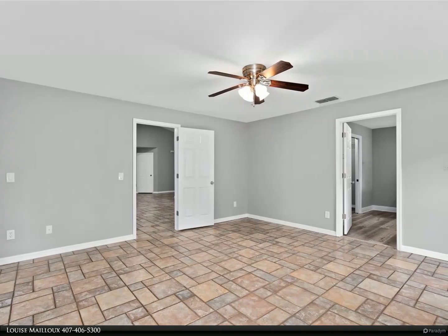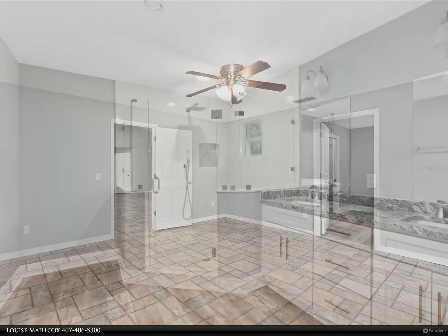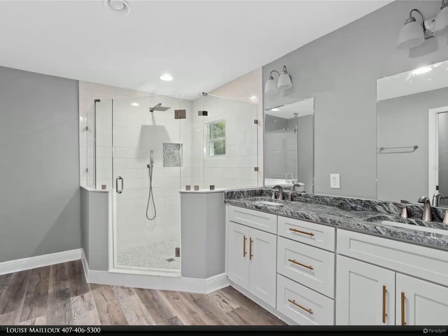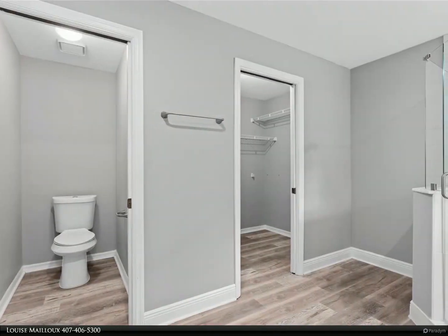Enjoy a seamlessly connected living experience as the open, newly updated kitchen overlooks the dining and living room areas. A wood-burning fireplace adds a touch of warmth and charm to the heart of the home.